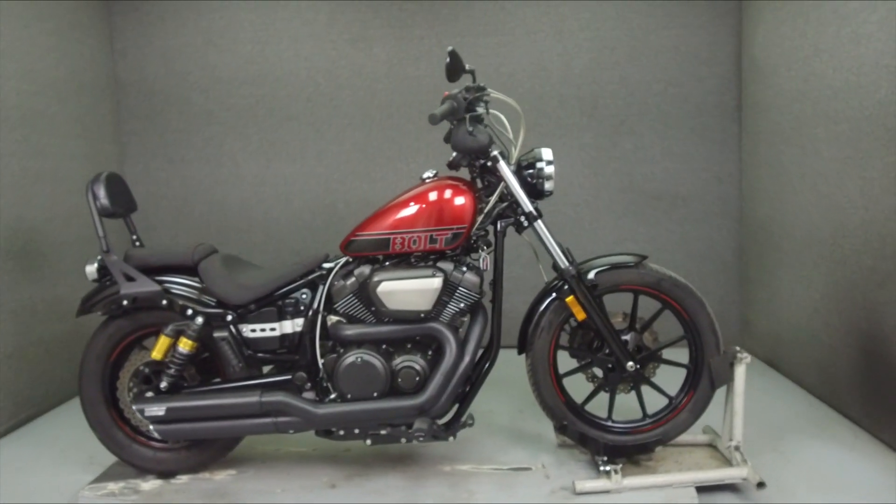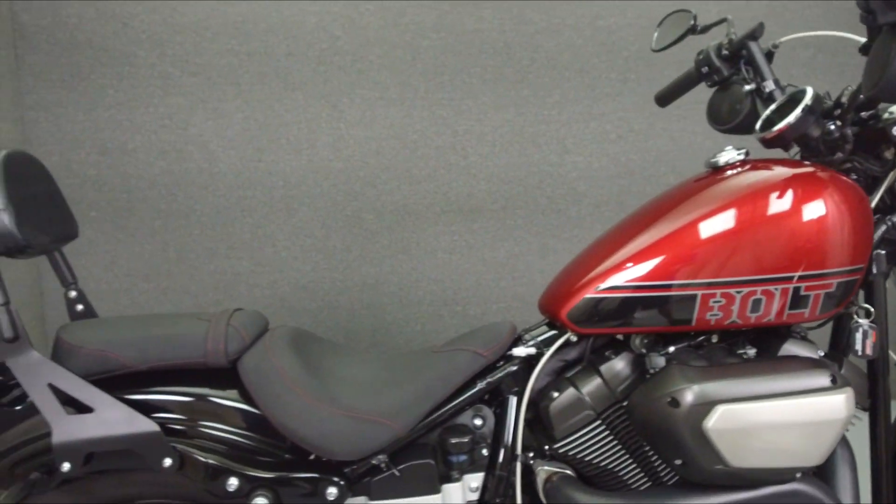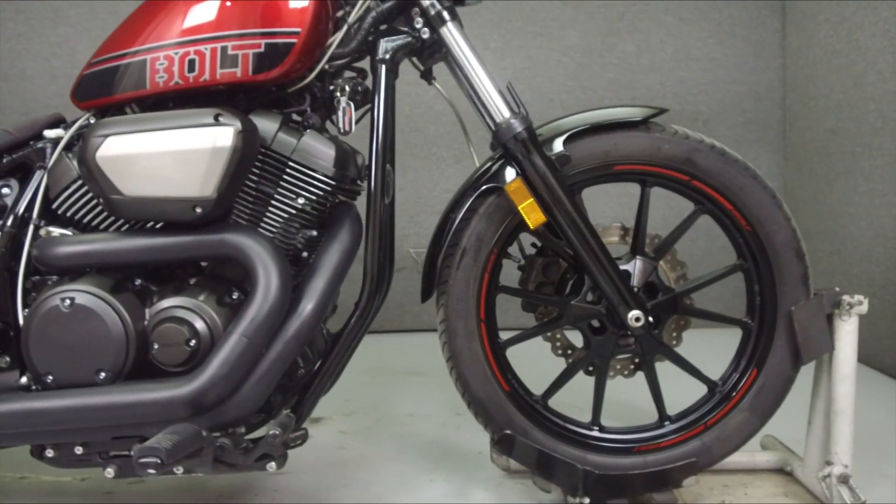Hey everyone, this is Keegan from National Powersports. Today we're going to take a look at this 2018 Yamaha Bolt R-Spec with 4,842 miles.